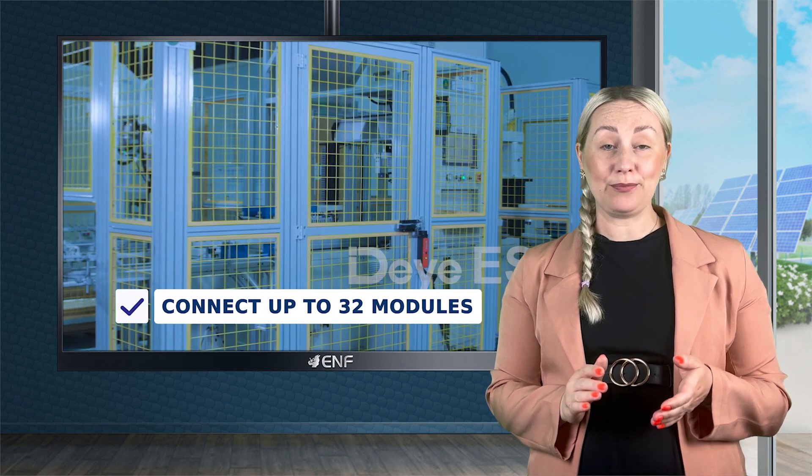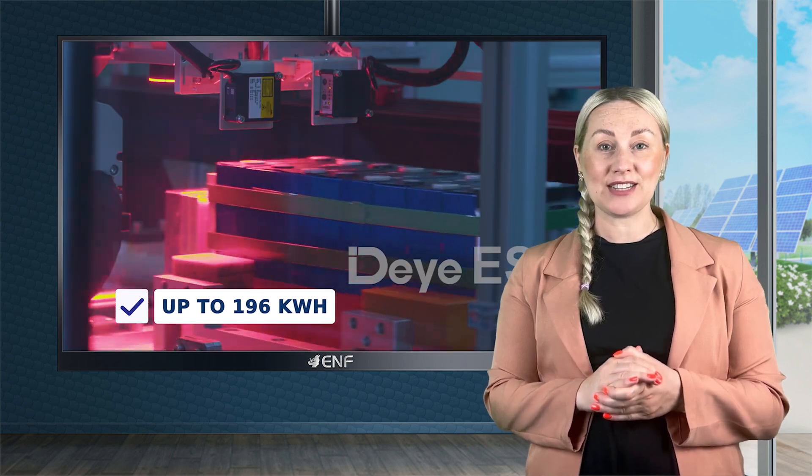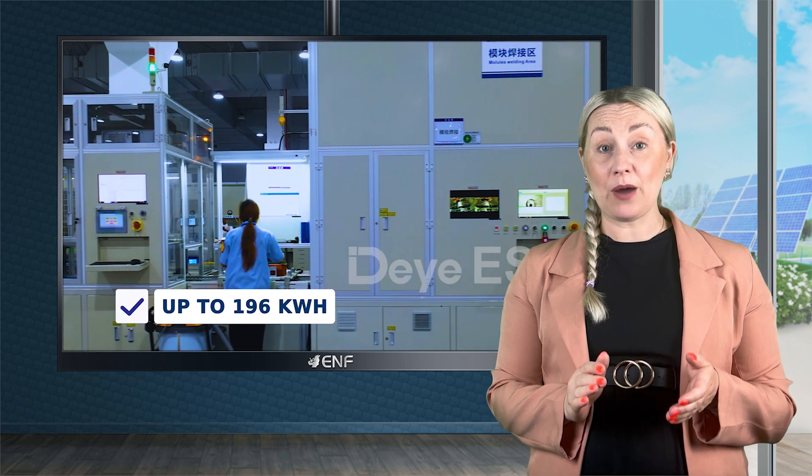Multiple batteries can be connected in parallel, with a maximum of 32 modules providing up to 196 kWh of energy to support larger capacity and longer power duration needs.